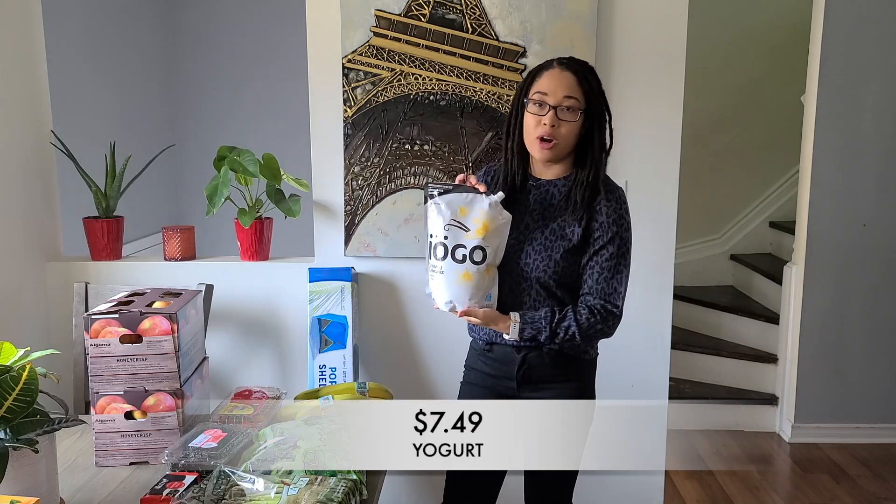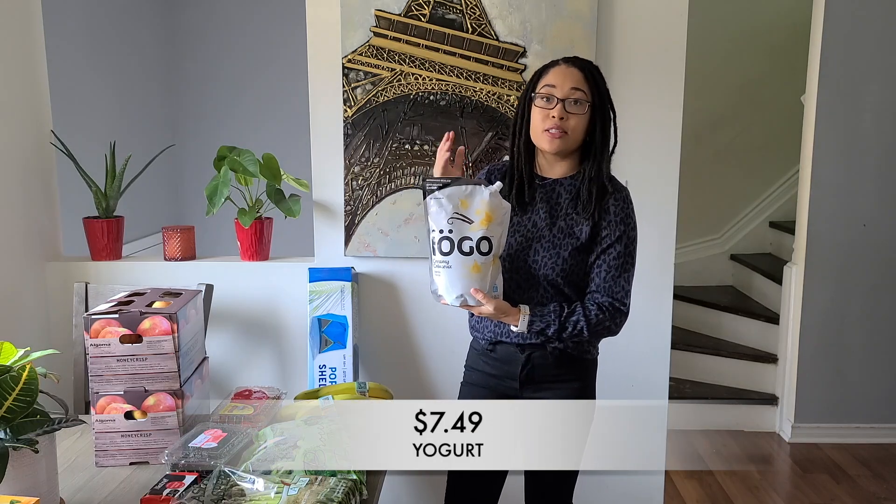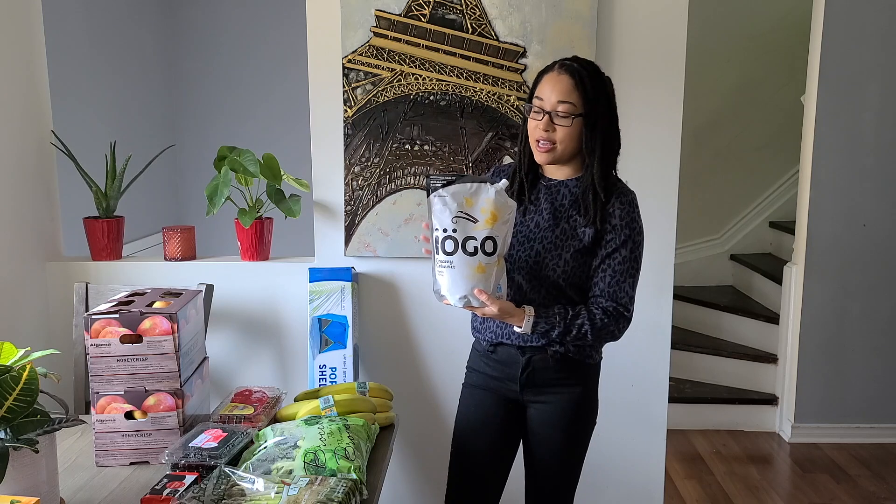Next up, I grabbed more of this Ayago yogurt. This is great for smoothies, and I'm also going to be making some yogurt parfaits. So this vanilla yogurt is really good, and I'm going to try to use it up before it goes bad. Last time, I forgot it was in the back of the fridge and it went bad, so note to self: put this on the fridge door so I never forget to use it.